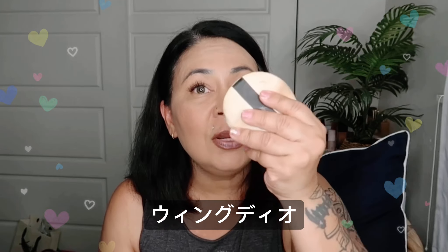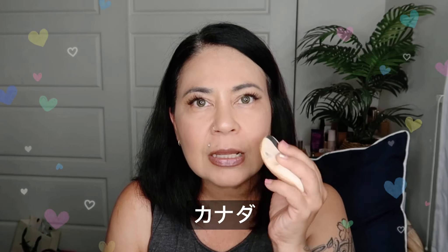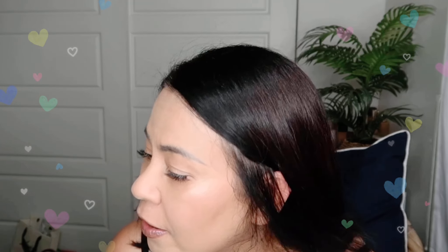If it's hot where you are and you're sweating, bring this along with you and just kind of blot, or even a napkin — I don't have napkins in here, but you can do that as well and it'll stay on.